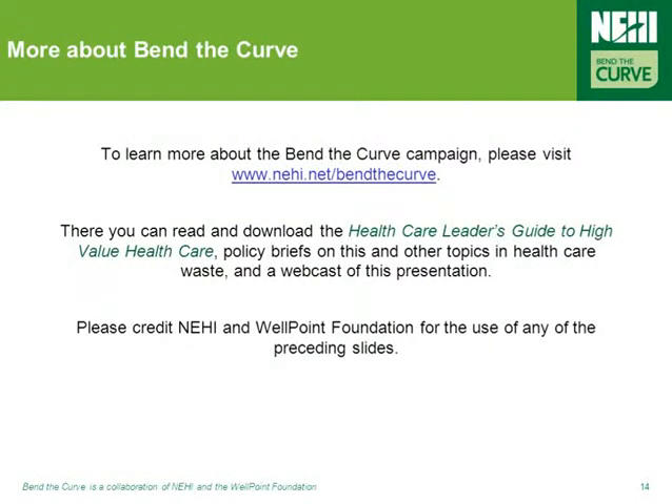That brings us to the end of this Bend the Curve webcast. We hope that the webcast has been enjoyable and informative. If you'd like a copy of this presentation in PowerPoint form, or you'd like to learn more about this or any of the other Bend the Curve topics, please visit the website at www.nehi.net/bendthecurve. On the website, you'll find the Healthcare Leader's Guide to High Value Healthcare, Policy Briefs, PowerPoint presentations, and more of these webcasts. We encourage you to use these tools to educate your colleagues, as well as to identify and implement successful solutions aimed at addressing the very real problem of healthcare waste in your organizations and communities. Thank you, and take care.